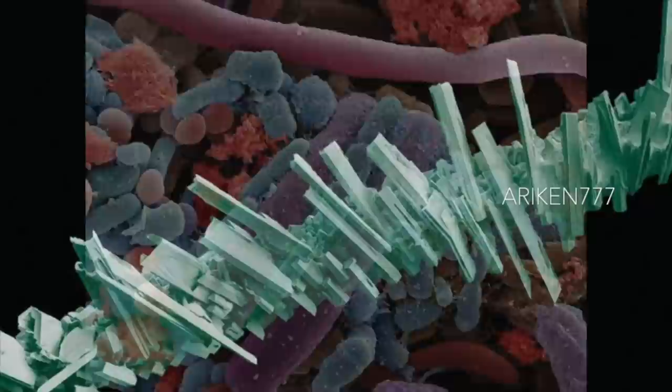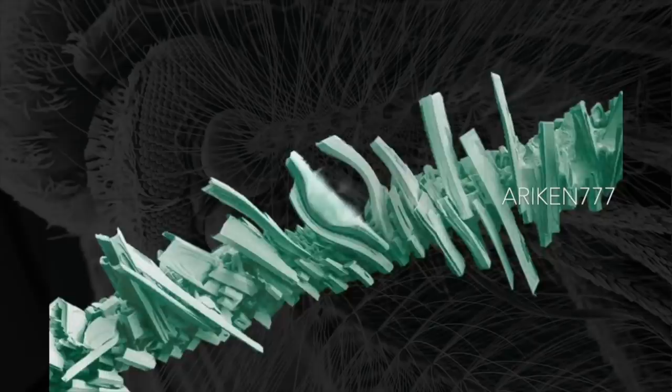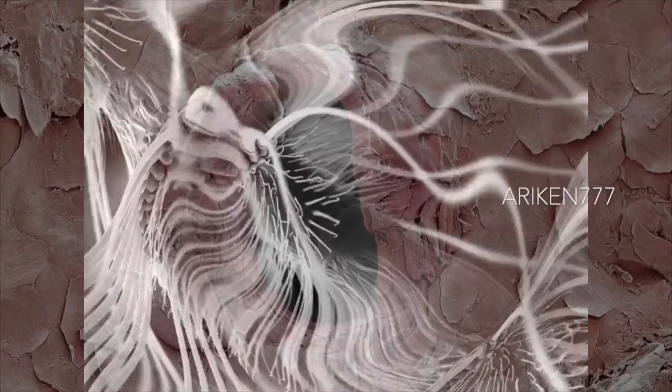This image shows morning frost on a blade of grass. This is what a mosquito's antenna looks like up close. A puncture hole in the skin that was made by a needle.